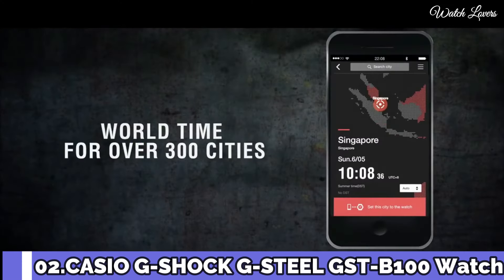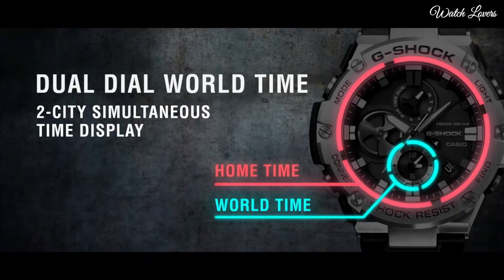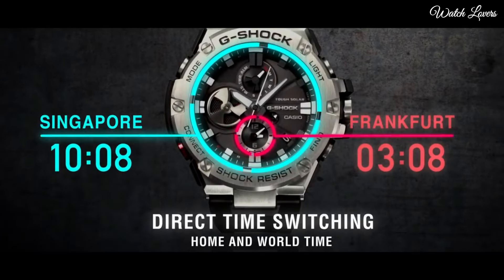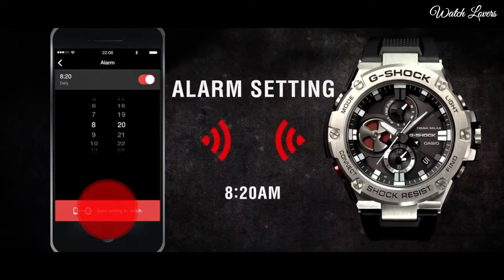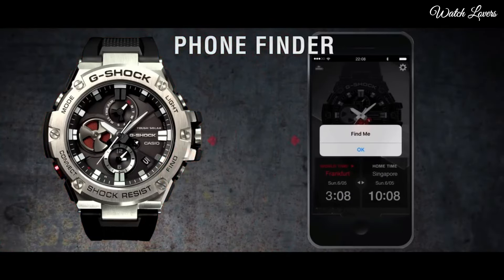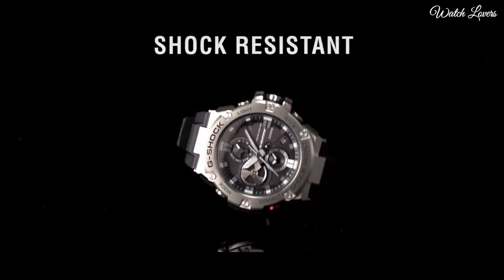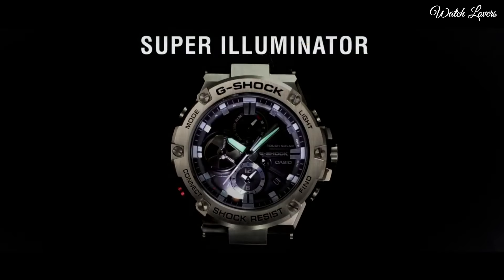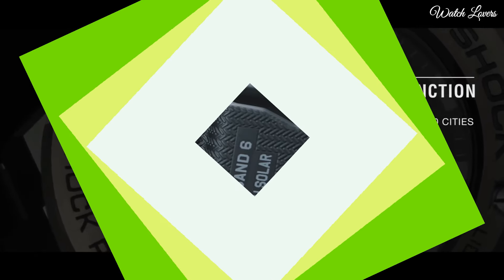Number 2: Casio G-Shock G-Steel GST-B100G Watch. It is equipped with Japanese solar quartz movement and 5513 caliber. Polymer stainless steel case of round shape; case dimensions are 53.8 mm in diameter and 14.1 mm in thickness. Display type: Analog. This timepiece has mineral glass, polymer band, band color black, and 200 m water resistance. Features: Screw-down Crown, Dual Time, Chronograph, Countdown Timer, Alarm, Perpetual Calendar, Power Reserve Indicator, Date, Day, Backlight, Bluetooth.